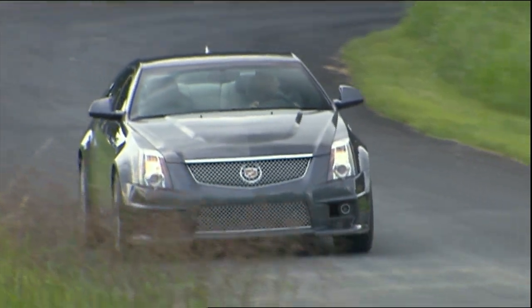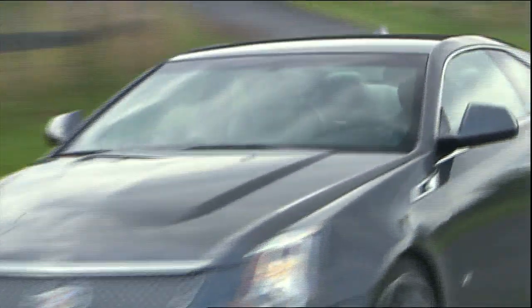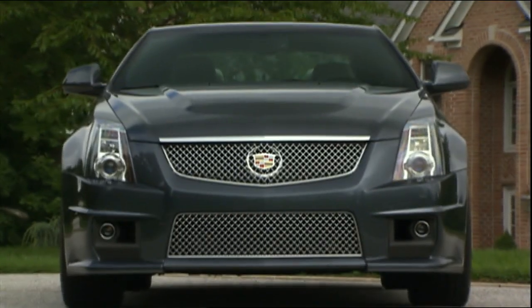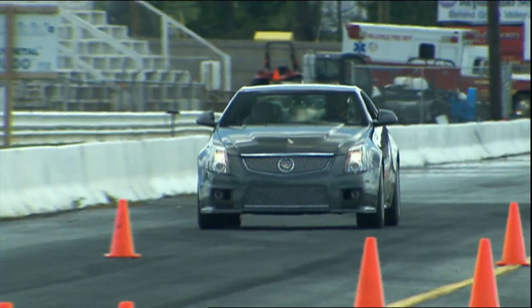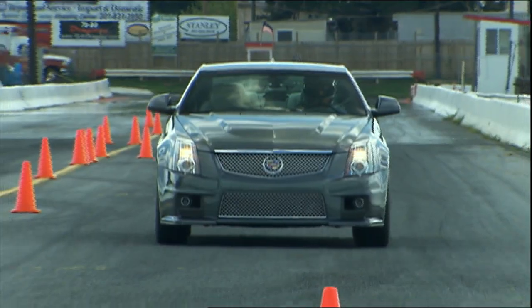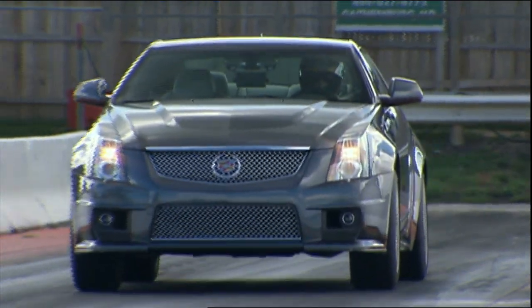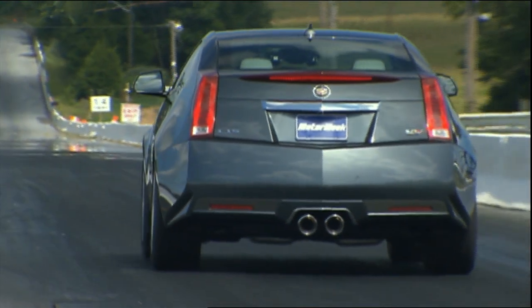So the CTS-V Coupe is a bit more than a BMW M3, but a lot less than an M6. Some critics will cry it's still not a BMW — true enough. Still, Cadillac has proven that it can hold its own in the same ultra-high-performance circles. Indeed, we think the 2011 Cadillac CTS V-Coupe is an outstanding, no-excuses driver's car that can stand up to all comers.